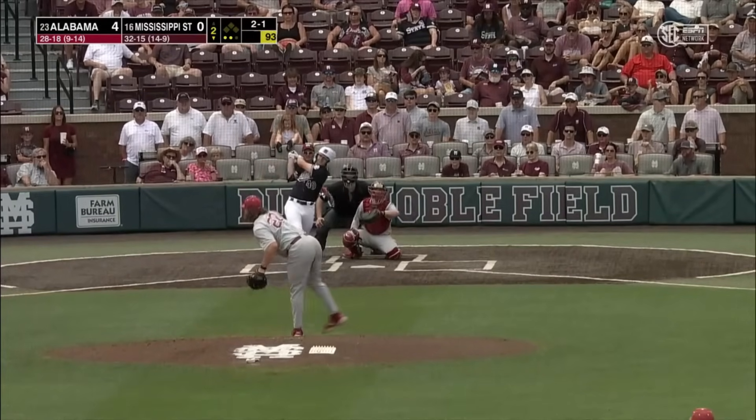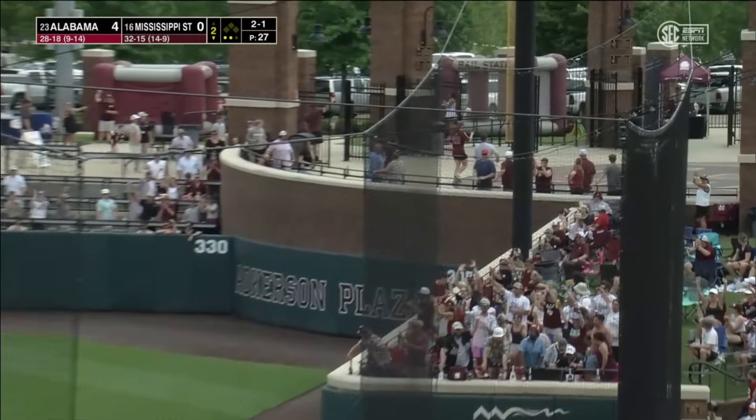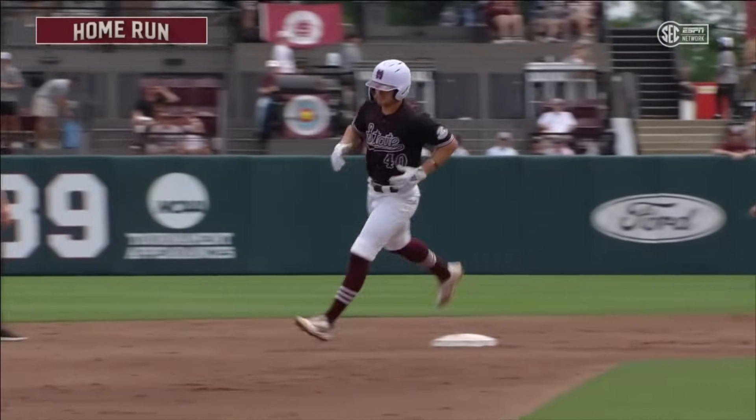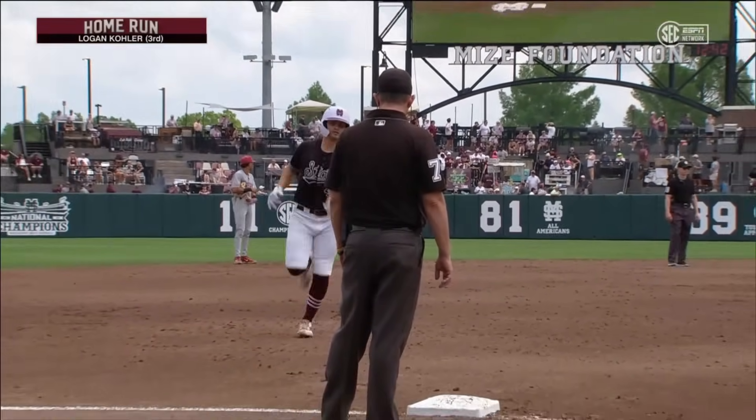2-1 count, and that ball ripped into right field. That ball's gone — a line drive home run for Logan Kohler. He's homered in back-to-back days, his third home run of the season. State is on the board.